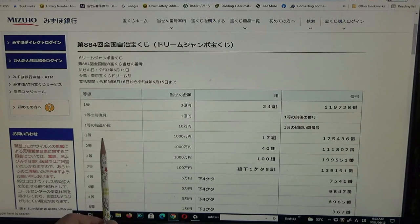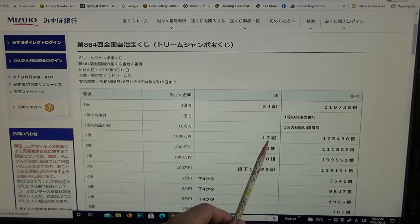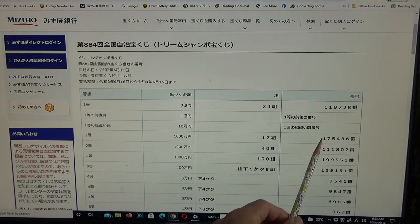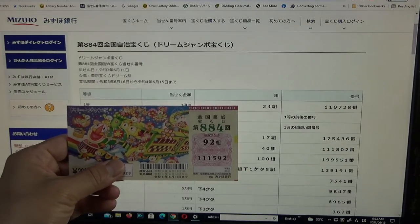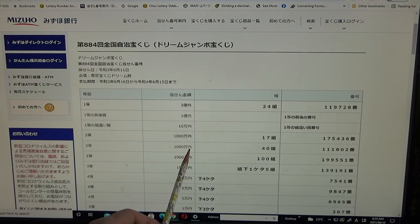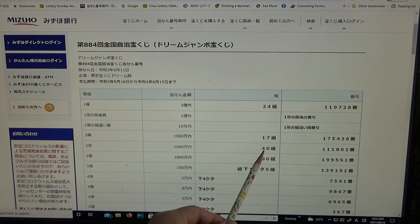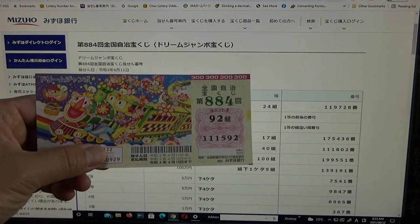To win the second second prize, Senmanen, you must have grouping number 17 with these exact numbers in the exact order: 1, 7, 5, 4, 3, 6. No good — I have 92. There's another second second prize Senmanen: you must have grouping number 40 with exact numbers 1, 1, 1, 8, 0, 2. No good.